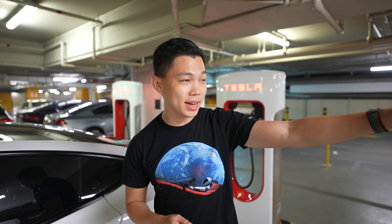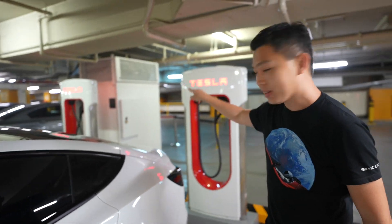Welcome to Singapore's 7th and latest supercharger station. Three stalls here — one on my left and two more down here.